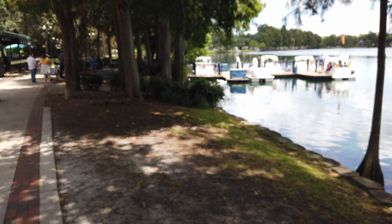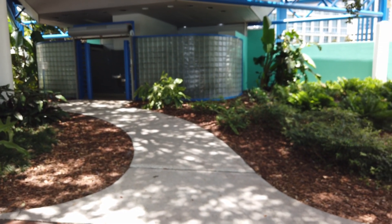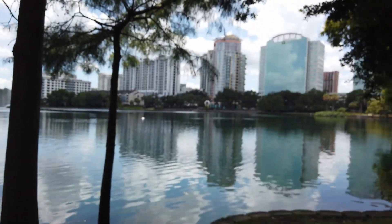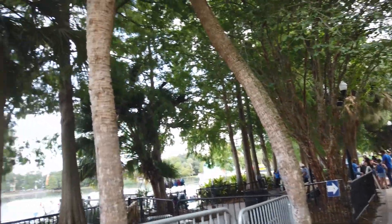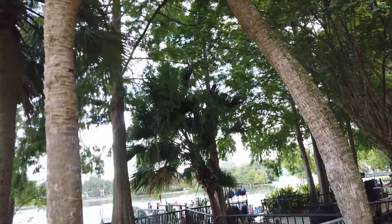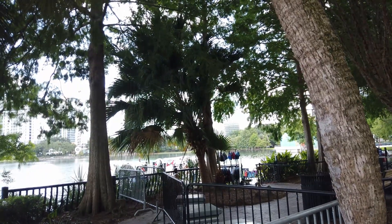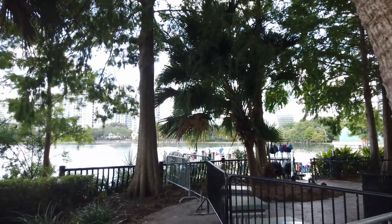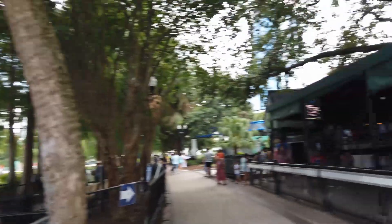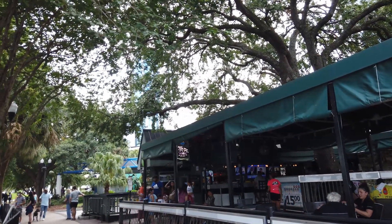Right by the swan rental place there are public restrooms — that's convenient. Here's the little swan boat rental area. The sign over there said it's $15 for a 30-minute rental, to give you enough time to paddle around the lake. And then before or after, this is the Relaxed Grill where you can get some snacks and drinks if you want.